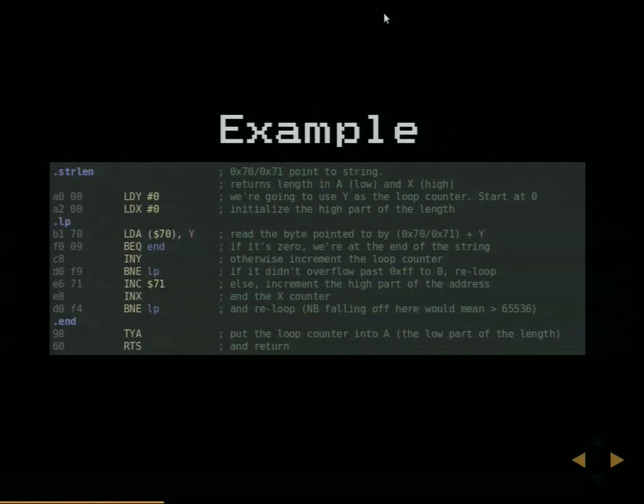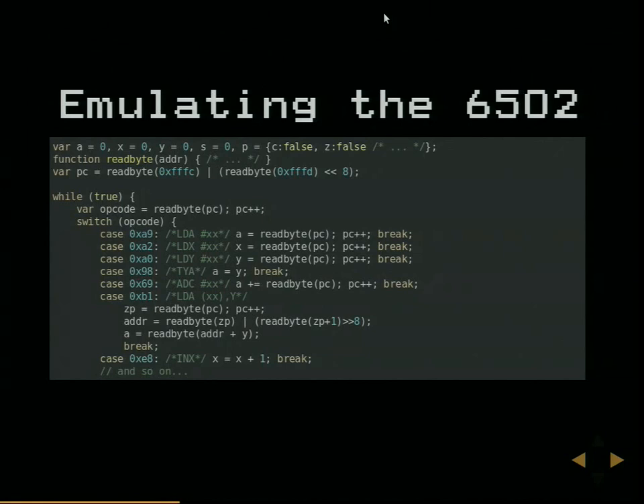There's a big old example here - a string length routine - but it's quite dense and difficult to read so we'll move on unless anyone has particular questions. So what does an emulator look like? I haven't really discussed why I did it in JavaScript - I suppose you've taken it as read that JavaScript is the correct language to write any low-level emulation in.